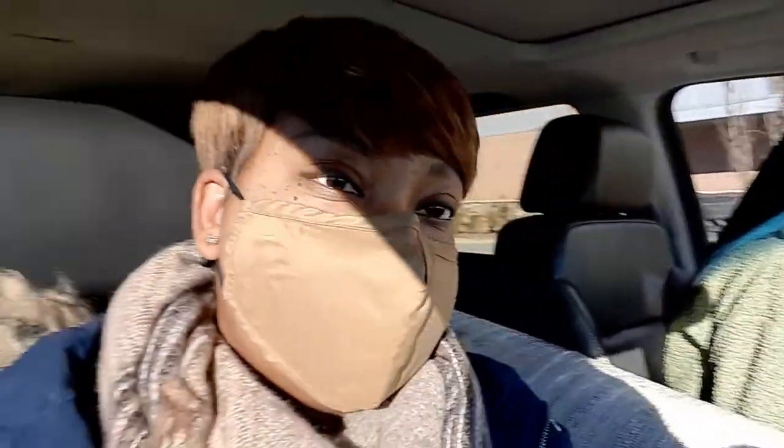All right guys, we are at Aldi. You can't see it, but we'll go in here and see what they have.